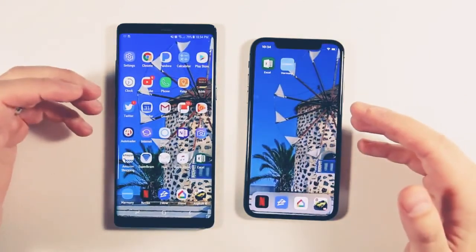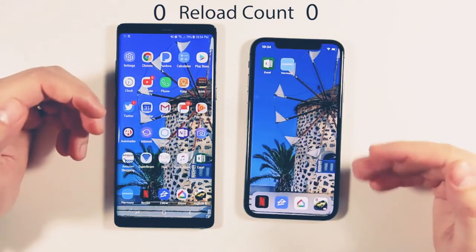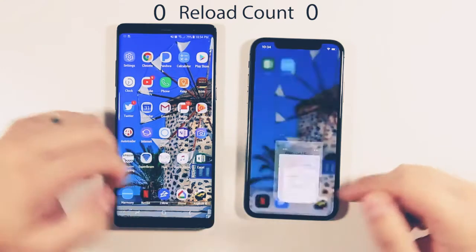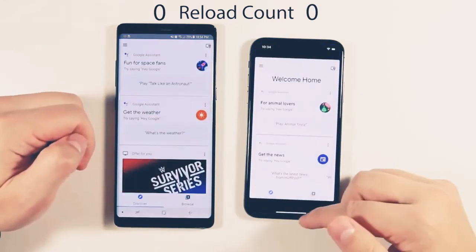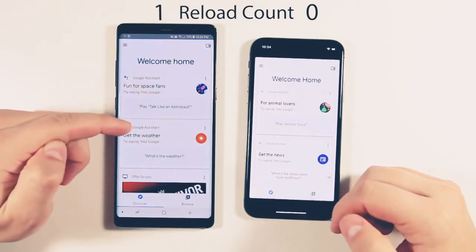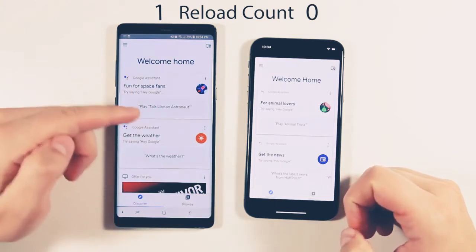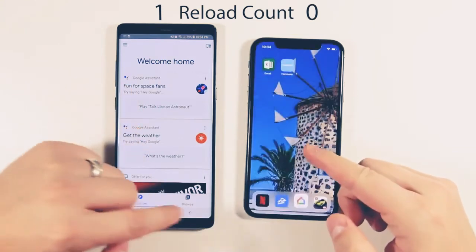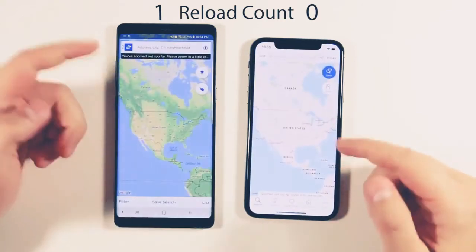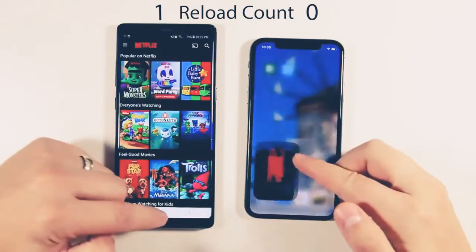This is the most important part: we need to go backwards through the apps to see which device has the most apps open in RAM at the same time. Going back to Google Home — there's a little bit of refreshing on that one; the Google Home app tends to refresh almost always on Android. Zillow is loaded on both. Netflix already loaded on both.